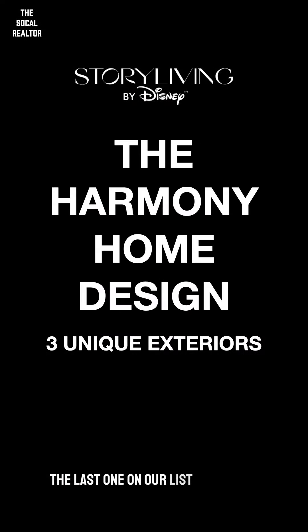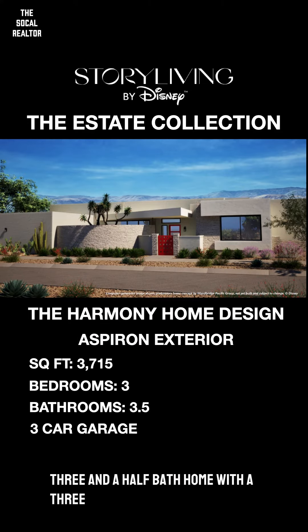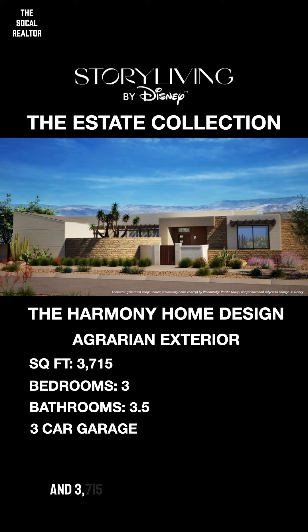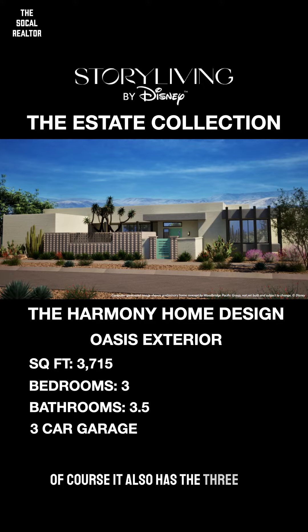The next and last one on our list is the Harmony home design. It's a three-bed, three and a half bath home with a three-car garage and 3,715 square feet. It also has three exterior facades to choose from, all on a one-story floor plan.